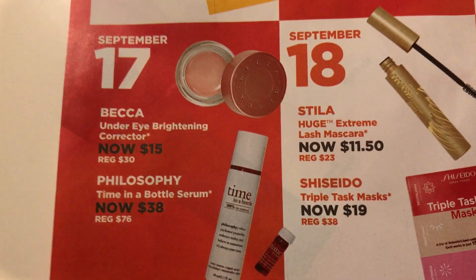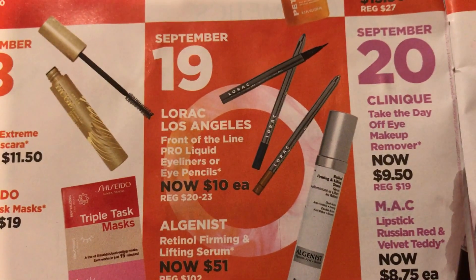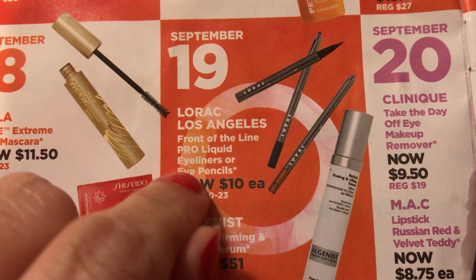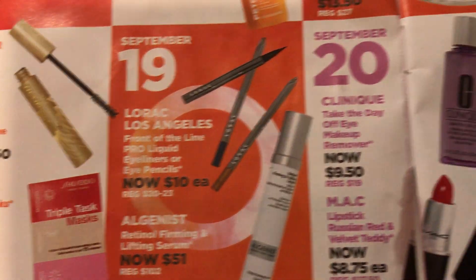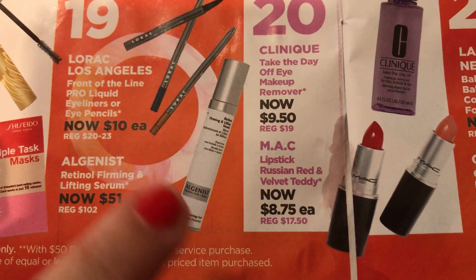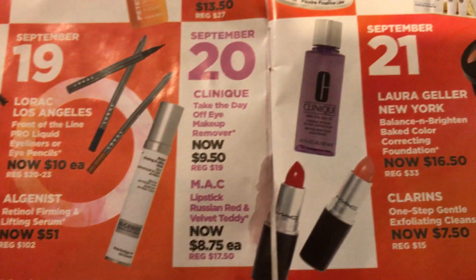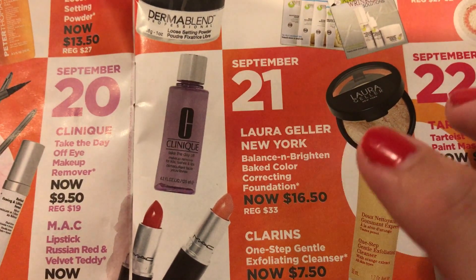On the 18th there's another eyeliner, and on the 19th there's the LORAC Front of the Line Pearl liquid eyeliner or pencils. On the 20th, this is an awesome deal — the MAC Russian Red or Velvet Teddy for $8.75. That's definitely direct store prices and I'll probably get one of those.